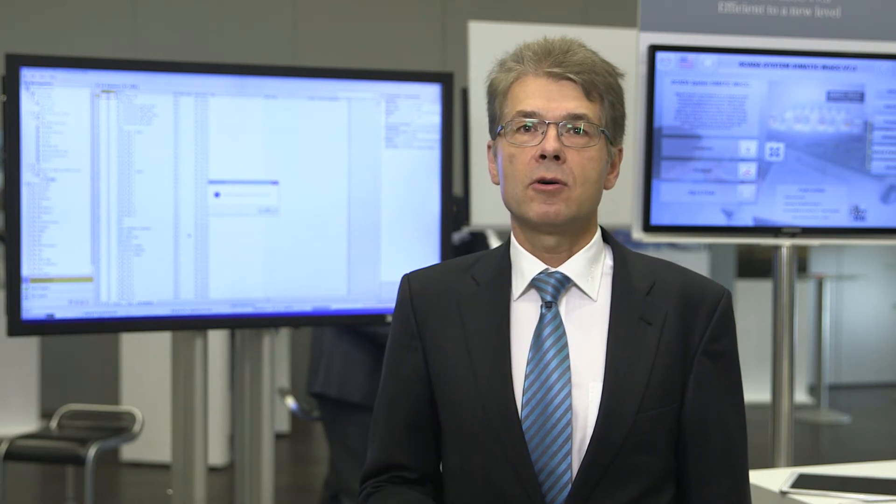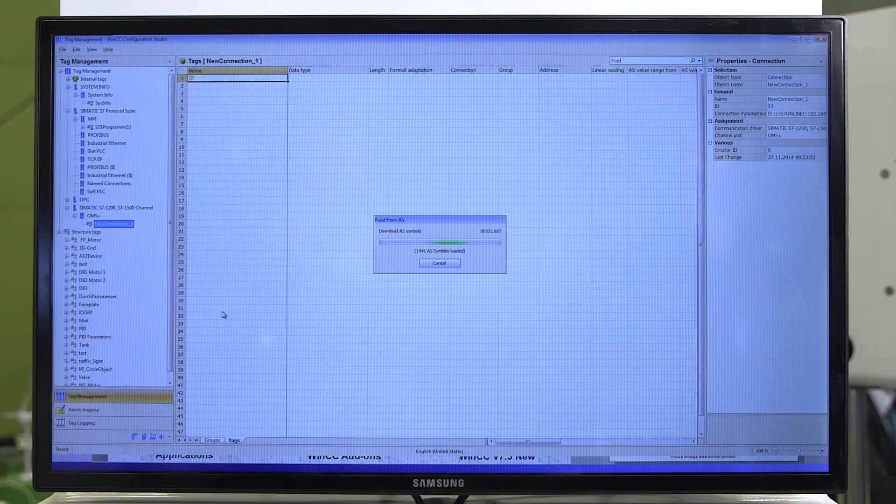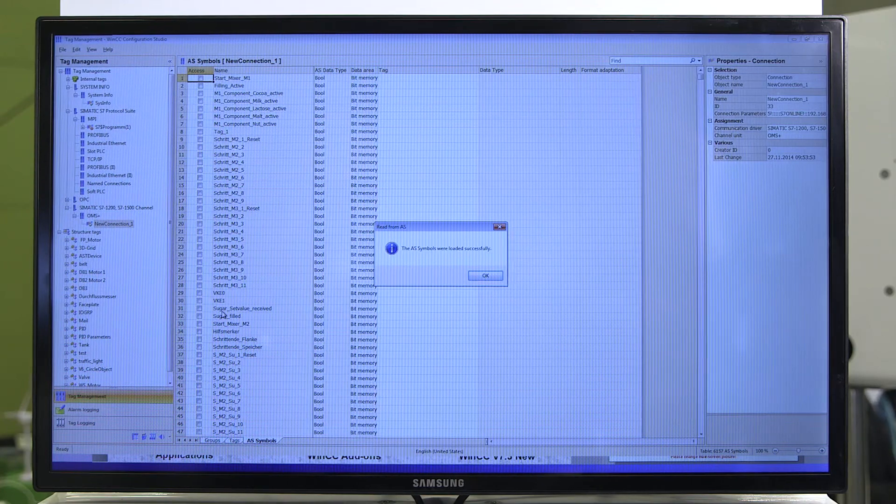This means that tags or alarm messages of an S7-1500 configured in the TIA Portal can simply be applied to the WinCC configuration at the press of a button.